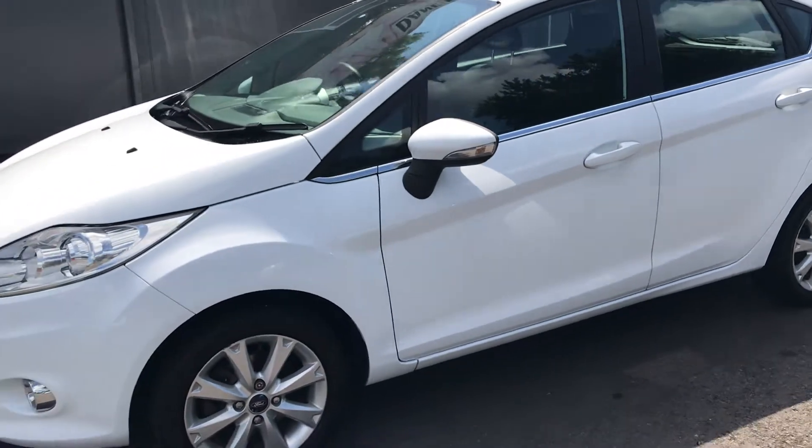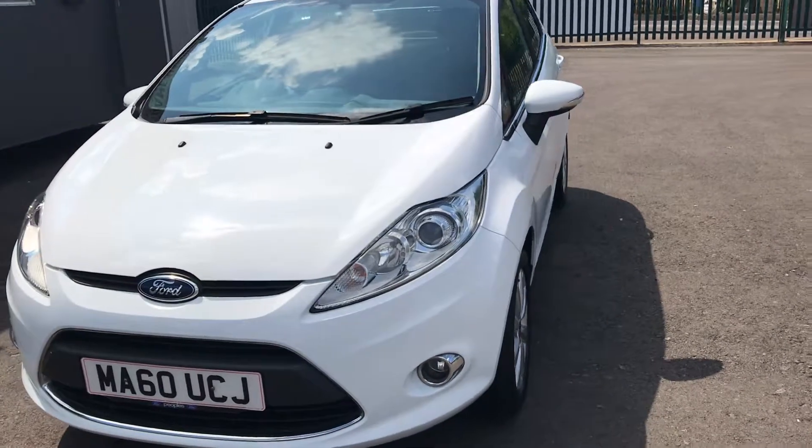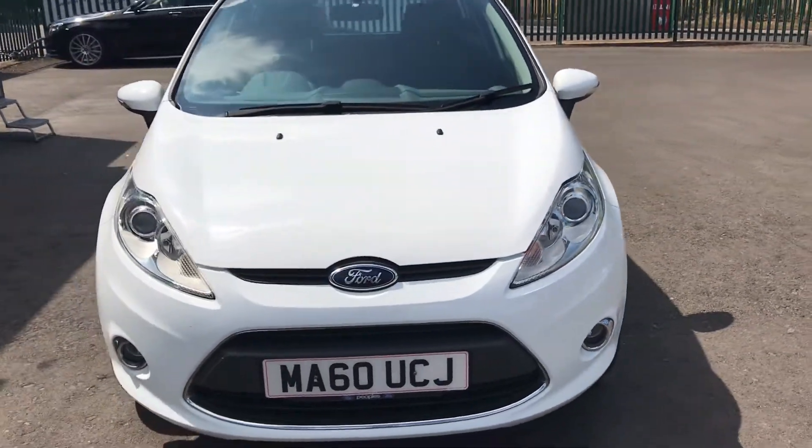Fiestas are probably one of the most popular cars that we sell as a hatchback. Highly reliable, good on fuel, and not a fortune to maintain.